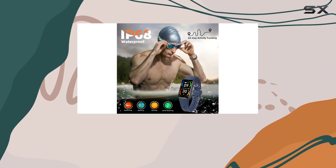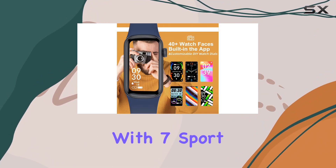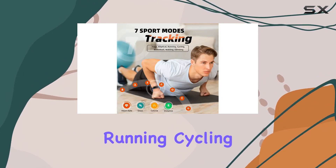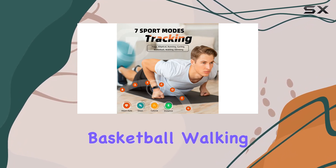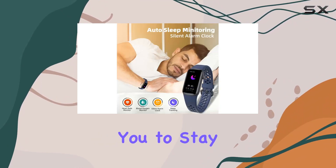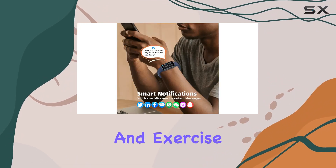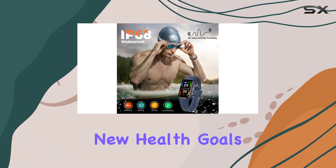When it comes to fitness, this tracker is your reliable partner. With seven sport modes — including yoga, elliptical, running, cycling, basketball, walking, and climbing — it motivates you to stay active. Track your steps, heart rate, calories, and exercise distance, setting and achieving new health goals.